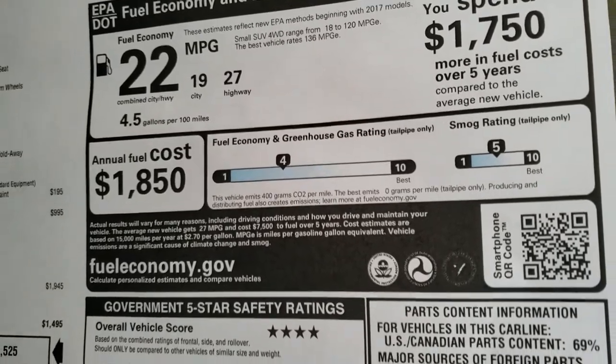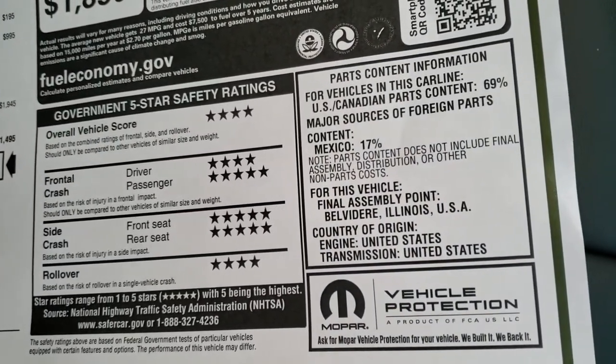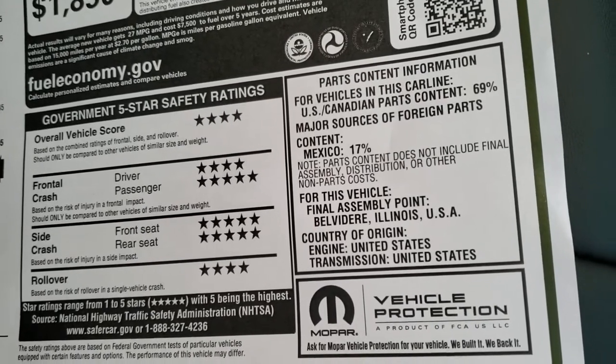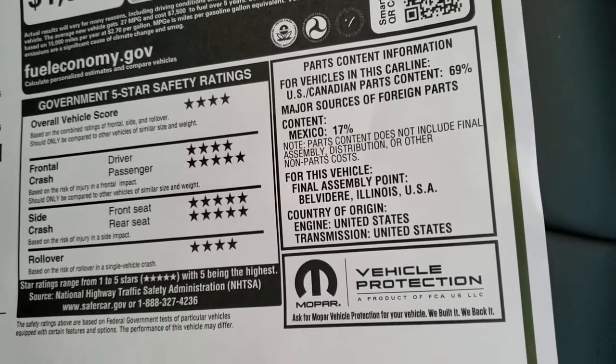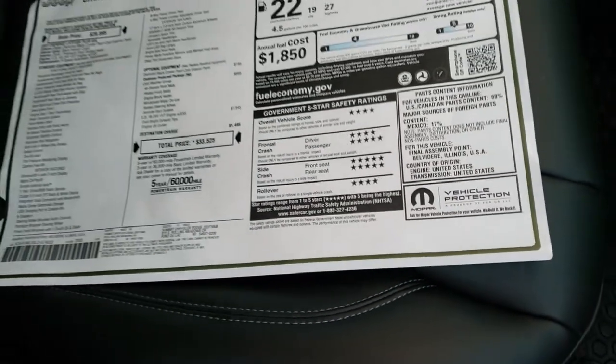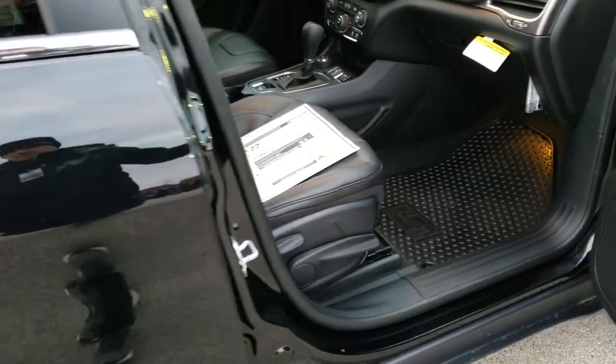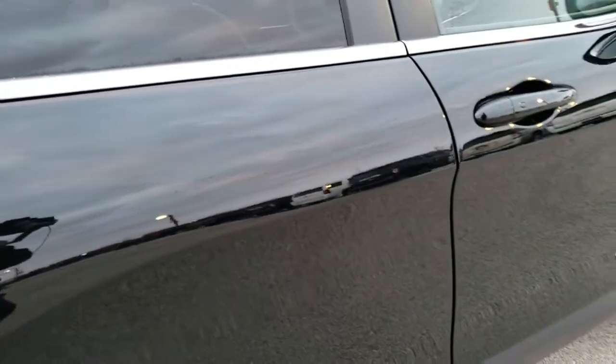27 highway, 19 city for an average of 22 miles per gallon. The vehicle crash test ratings are very safe — four star overall, four and five star front and passenger, five star side, and four star rollover. Very safe vehicle on the Cherokees. I've actually owned three of them myself and I don't think I'd put my family in anything else.